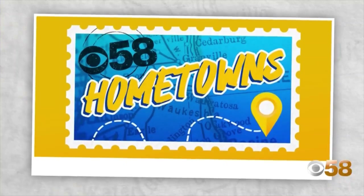We've got sweet treats, we've got history, and all kinds of awesome artwork here in Kohler. Coming up on Thursday, we're going to tell you why art is so important here in the village. For now, reporting for CBS 58 Hometowns in Kohler, I'm Emerson Lehman.